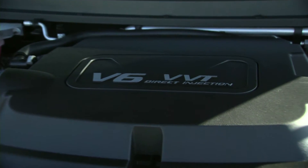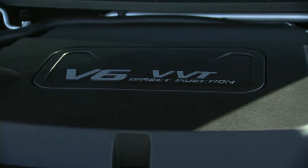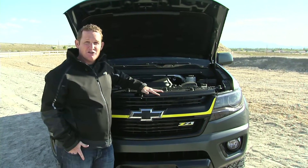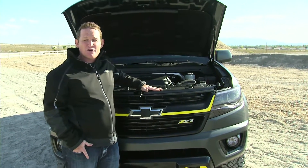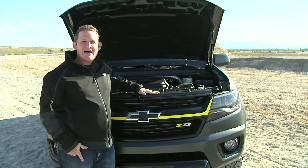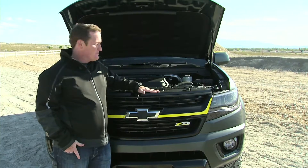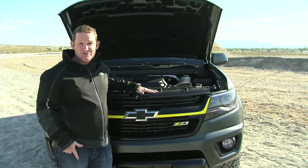Let's talk about one of my favorite points. This Chevy Colorado comes with a 3.6-liter V6, 305 horsepower, 269 foot-pounds of torque, 26 miles per gallon on the two-wheel drive model. It has all the power that you need.